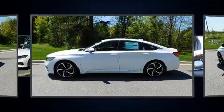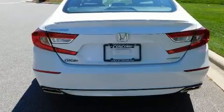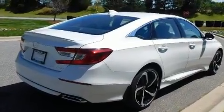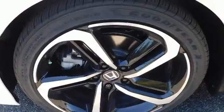The engine breathes better thanks to a turbocharger, improving both performance and economy. Honda infused the interior with top-shelf amenities such as speed-sensitive wipers, fully automatic headlights, lane departure warning, remote keyless entry, and a split-folding rear seat.